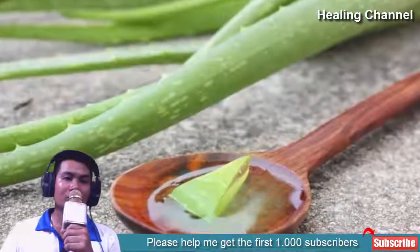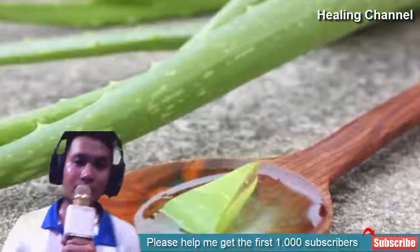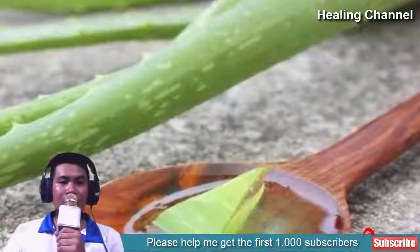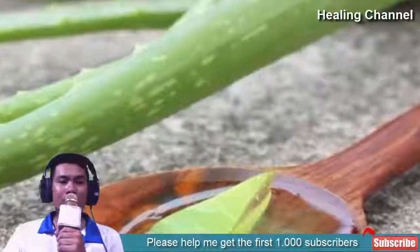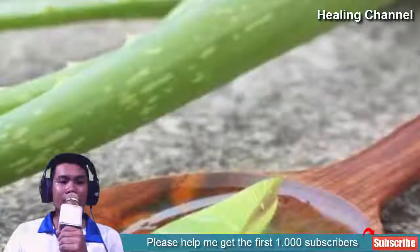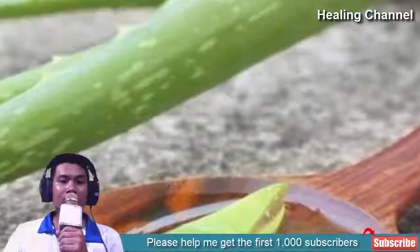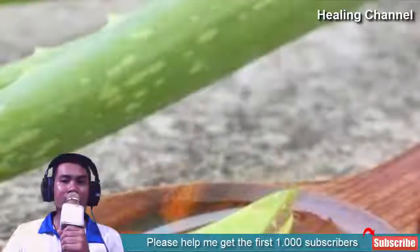7. Aloe Vera. Aloe Vera is very effective on keloids because it contains antibacterial elements and works as an antiseptic as well. It helps in reducing inflammation and pain and heals scars completely. Extract the Aloe Vera gel from a freshly cut aloe leaf. Apply the gel on your affected area. Leave for 30 minutes or overnight. Wash with clean water. For better results, apply the Aloe Vera gel twice every day.